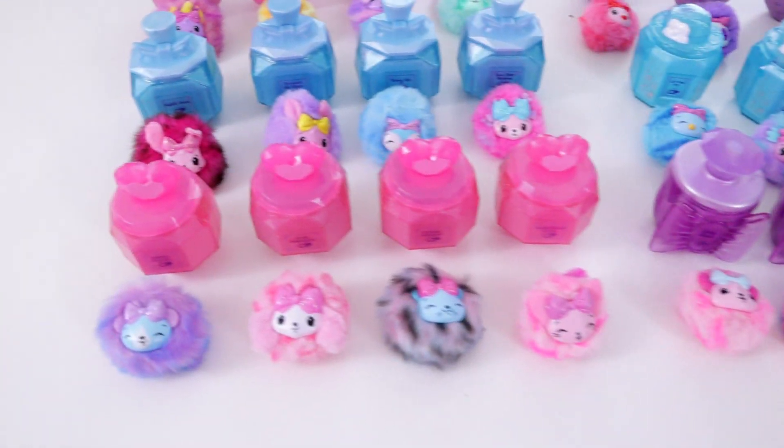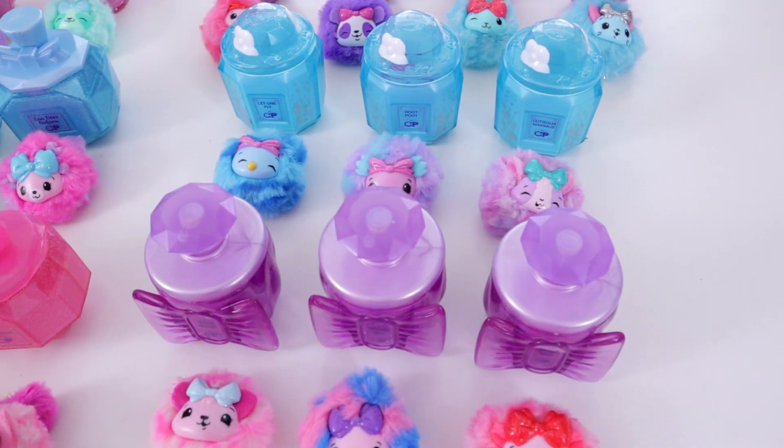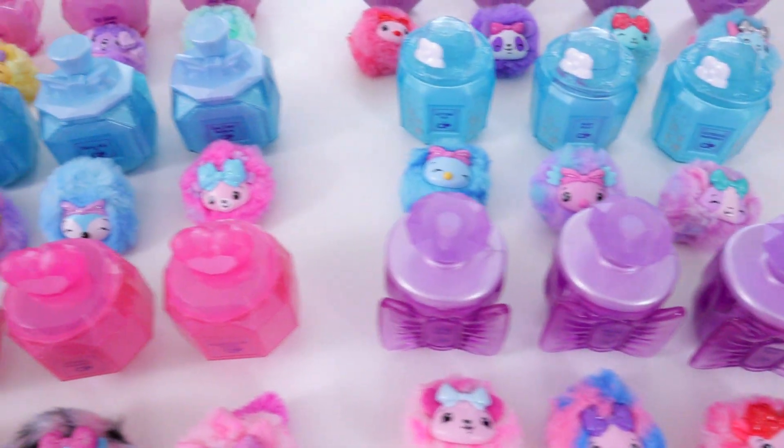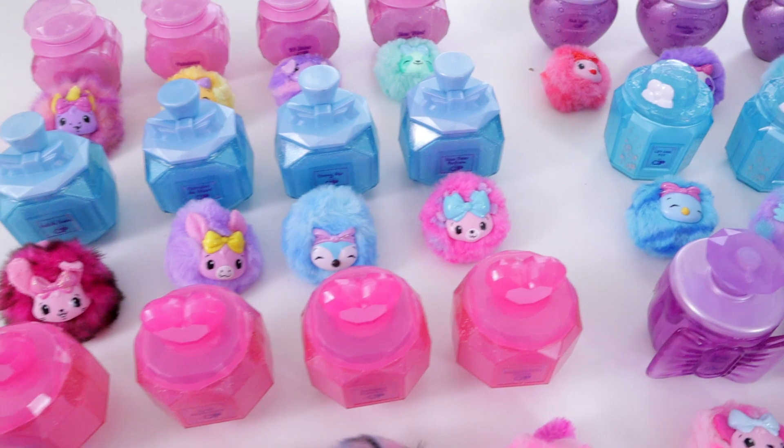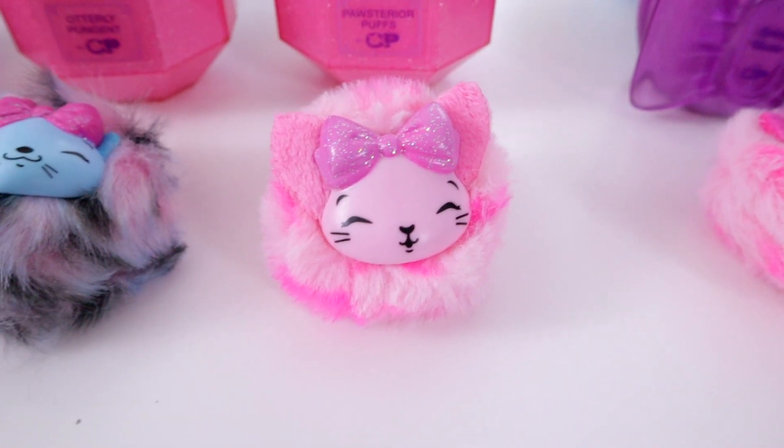A few hours later I have found the one I need — it was actually at the first Target store I went to, so I got super lucky. Now we can finish this video with all of them that we have available to show you. There's the little Persian kitty right there that we needed.